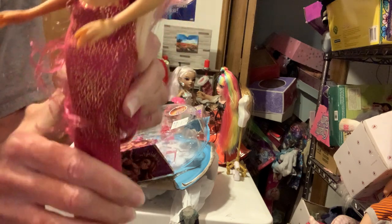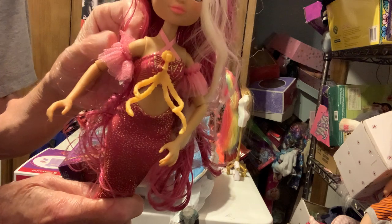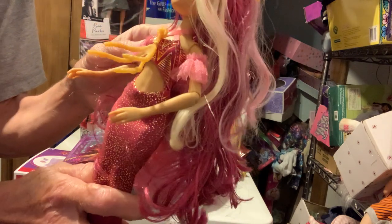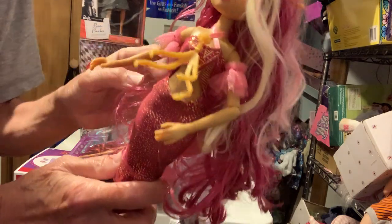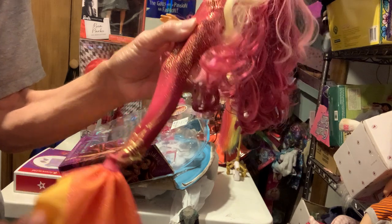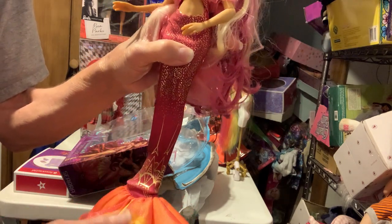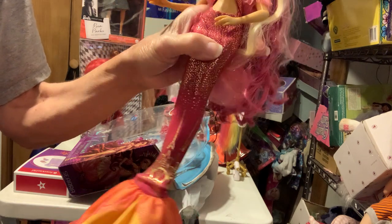It's sparkly and she's got lighter pink straps and little ruffling tulle on her arms. It comes down to her tail, which is orange and then kind of more of a yellowy color.